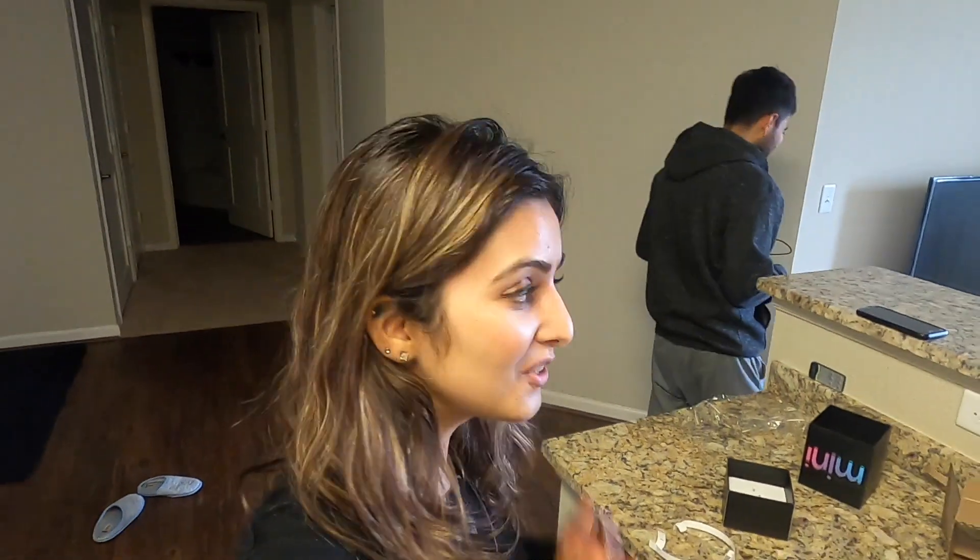So this is another speaker now. This also works as an intercom. Shrivi's goal is that as soon as we get a new house, he wants to put all these Apple speakers in each and every room so that we can connect and talk like an intercom.